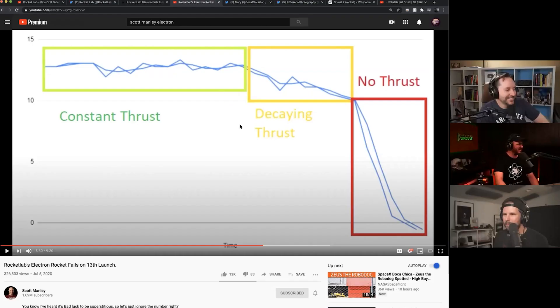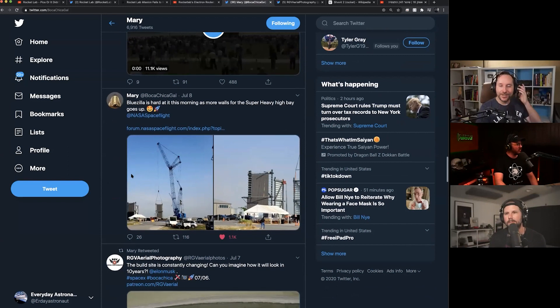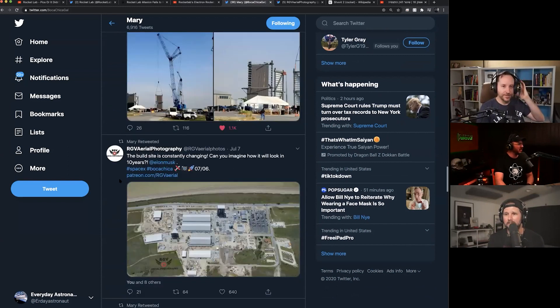Speaking of fixing everything — let's hear it, what you got? Maybe. Can you please fix this episode? We just need to start over. There's some new photos of what I believe the community is calling it Bluezilla.